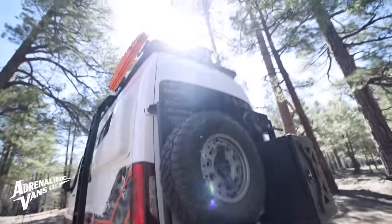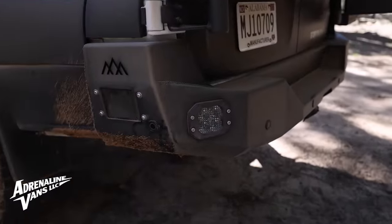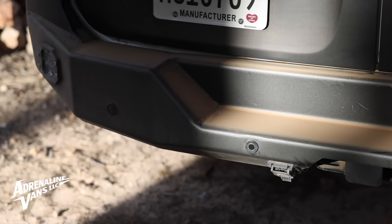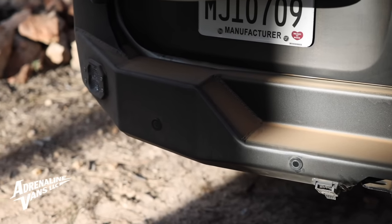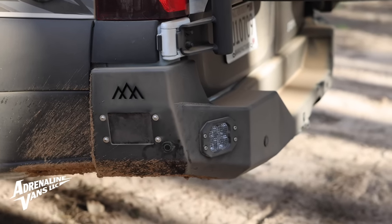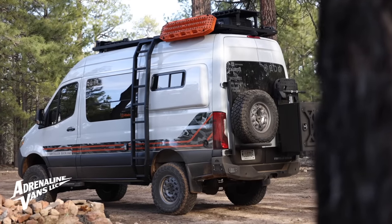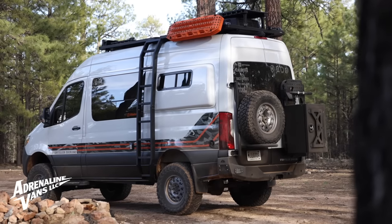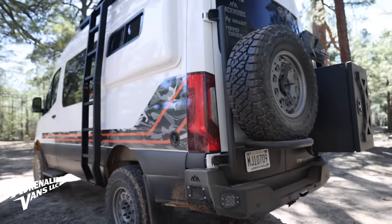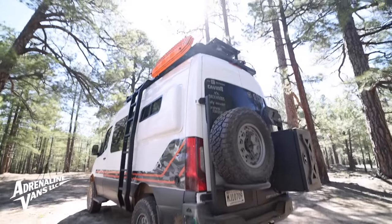Coming around to the back of the van, we have a matching Backwoods Adventure Mods rear bumper — the same bumper I had on my old van. It acts as a nice step to get into the van, retains all factory sensors, and I also have Diode Dynamics SS3 flush mounts in here wired to the reverse light. So when I put the van in reverse those come on and they are insanely bright. Might be a little overkill for reverse lights, but it really ties the whole look of the van together.